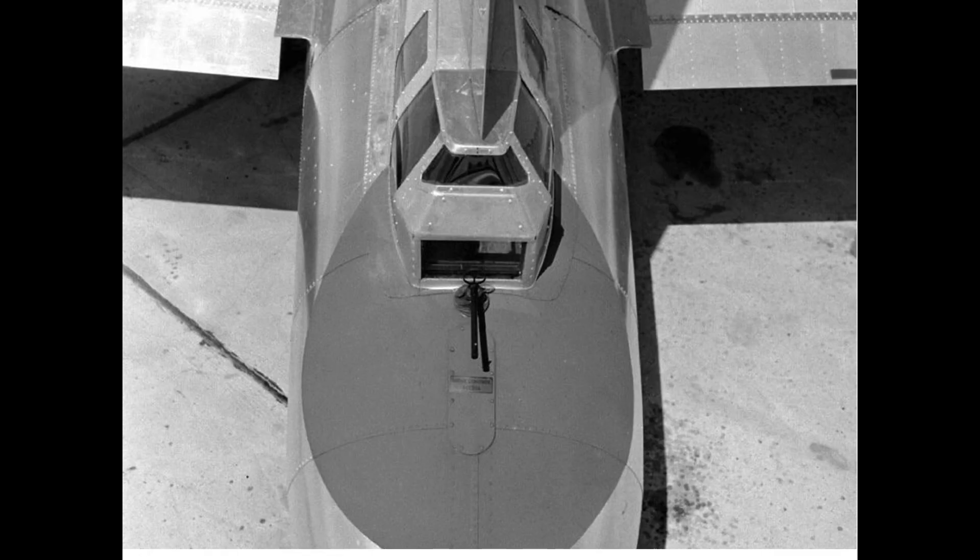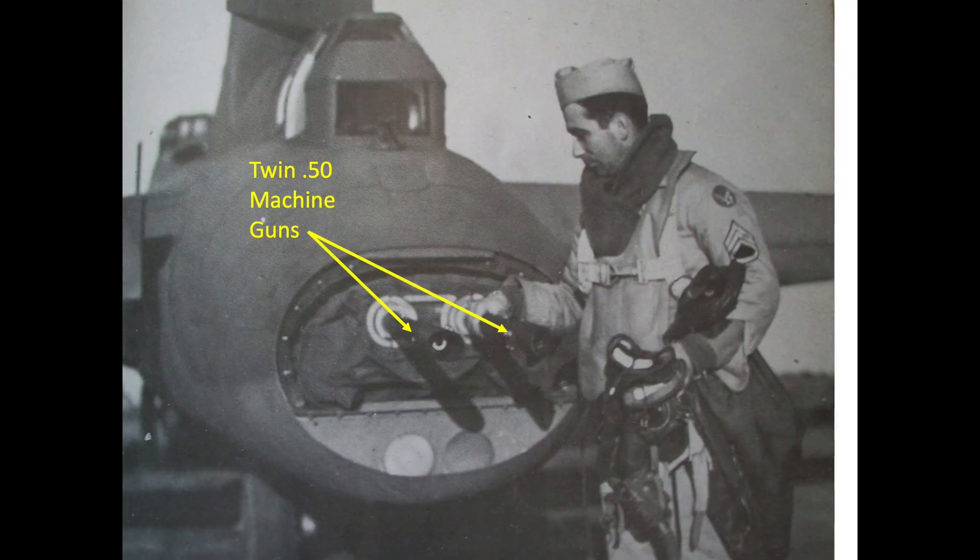The tail gunner had several advantages over the other bomber gun stations. First, he was armed with not one but two Browning M2 50 caliber machine guns. Each gun was capable of firing up to 14 rounds per second, and each gun was belt fed from 500 round ammo boxes.